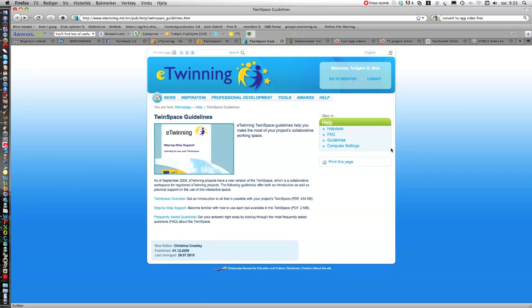In the help section you will find help concerning the whole eTwinning portal.